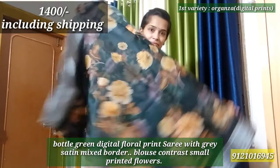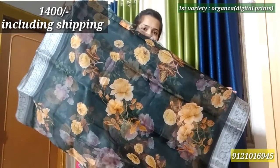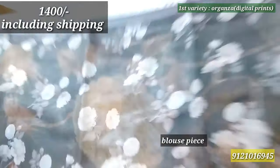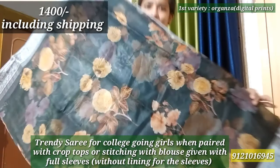It is very personal and lightweight. It has a satin-mixed border and it has been printed on the fabric. I will show you the blouse piece. It has been very trendy for college girls — they match it with crop tops.